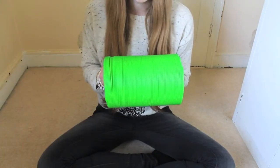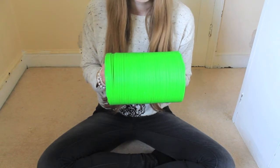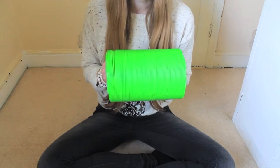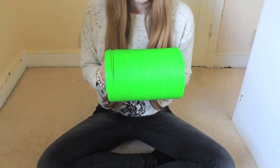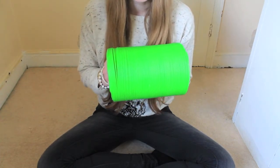My second top rat product is the Extending Way to Go Tunnel. This is from Pets at Home and costs £7. I think this is a great price considering what you get with this tunnel and what it has to offer.